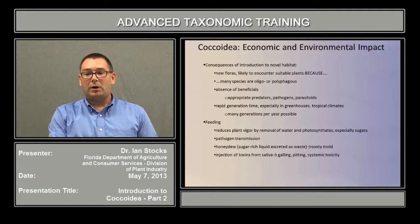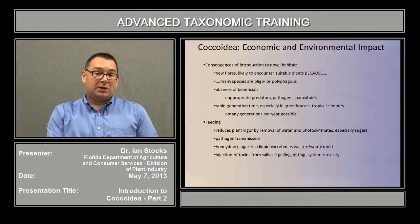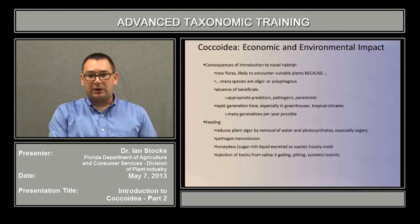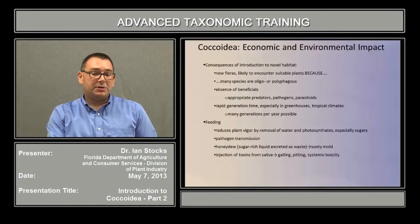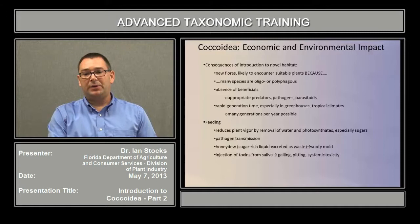Their feeding activity reduces plant vigor, most prominently by the removal of water and photosynthates that the plant produces, especially the sugars. They are also implicated in pathogen transmission, though not to the extent that whiteflies and aphids are. They also excrete the excess sugar-rich liquid as a waste product called honeydew, and when this fouls the plant, that leads to sooty mold. They can also directly injure the plant by injecting toxins within their saliva, and this may cause galling, pitting, or systemic toxicity to the plant.